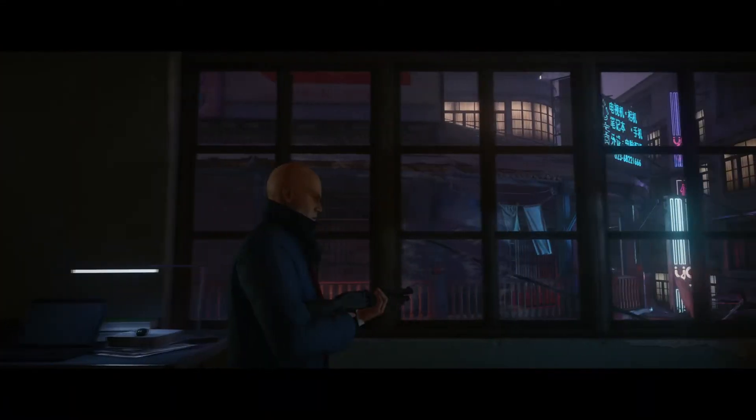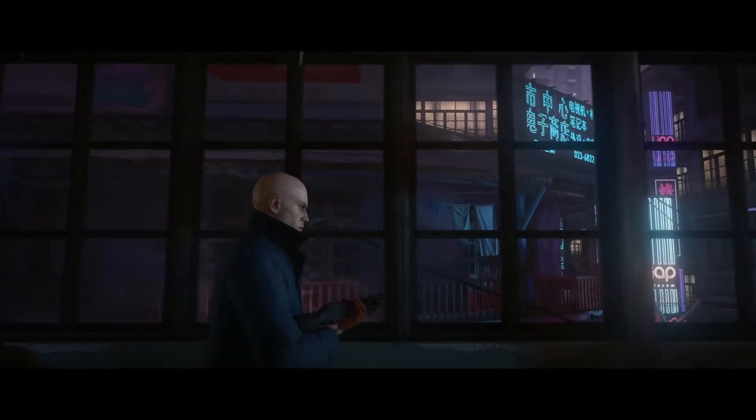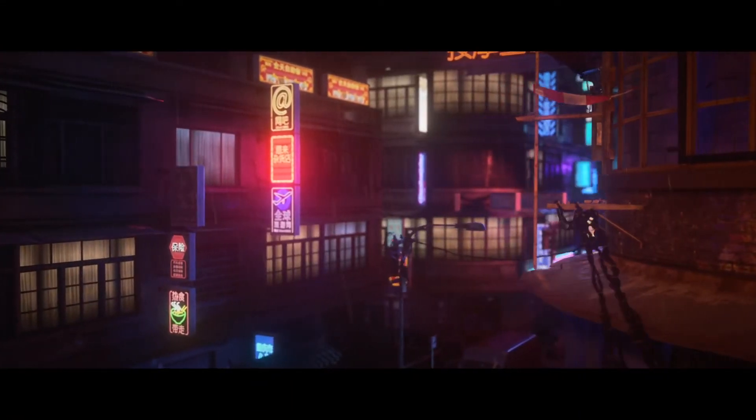On next-gen consoles and newer PCs, Hitman will look the part — supporting 4K, 60 frames per second, and HDR.